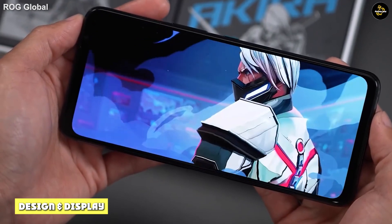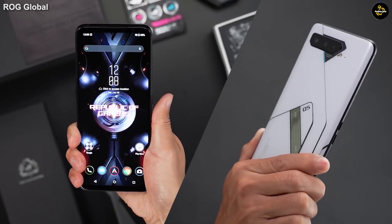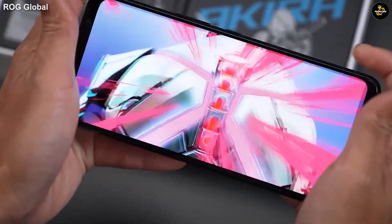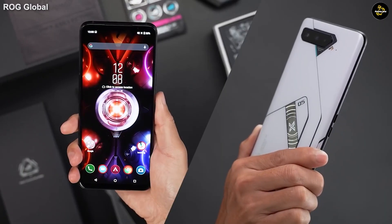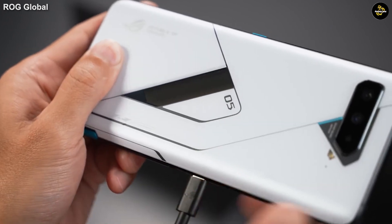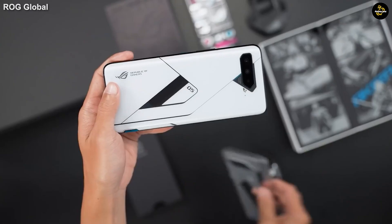Aside from the more RAM and storage those phones have over the base ROG Phone 5, they also sport a secondary screen on the back instead of an LED dot matrix style ROG look. This truly is a beautiful phone to proudly carry around and often be asked about, as its unique appearance does catch the eye from afar.